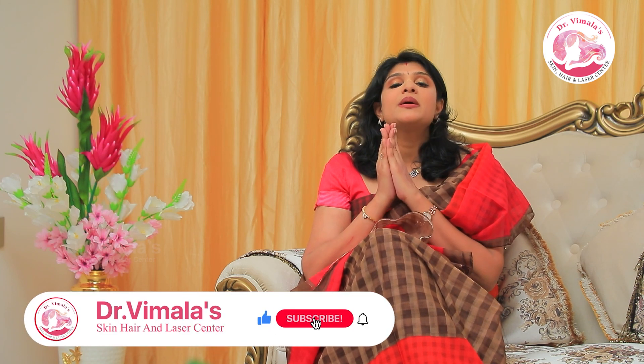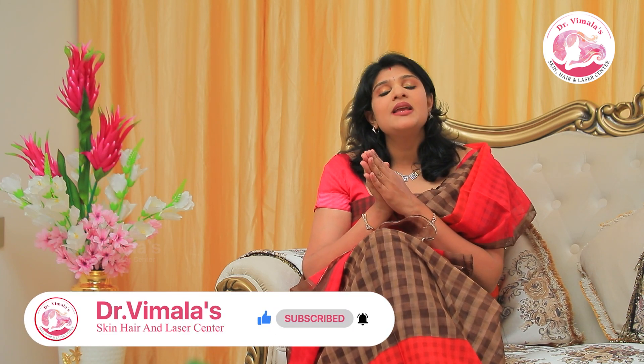So for PRP treatment, you should go to a correct, true trichologist who is a dermatologist.